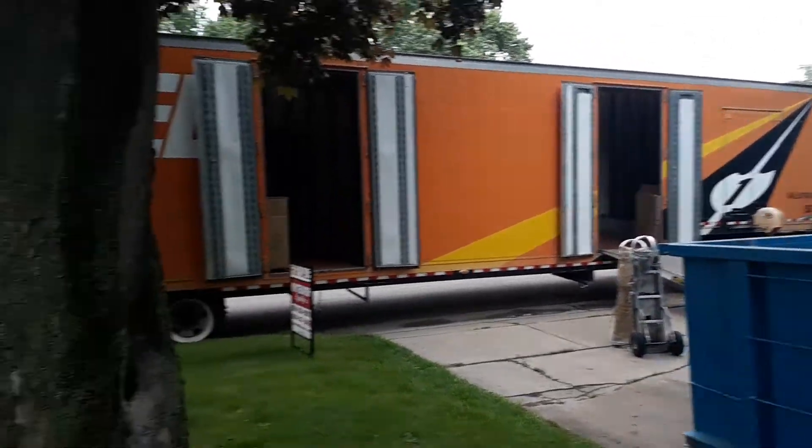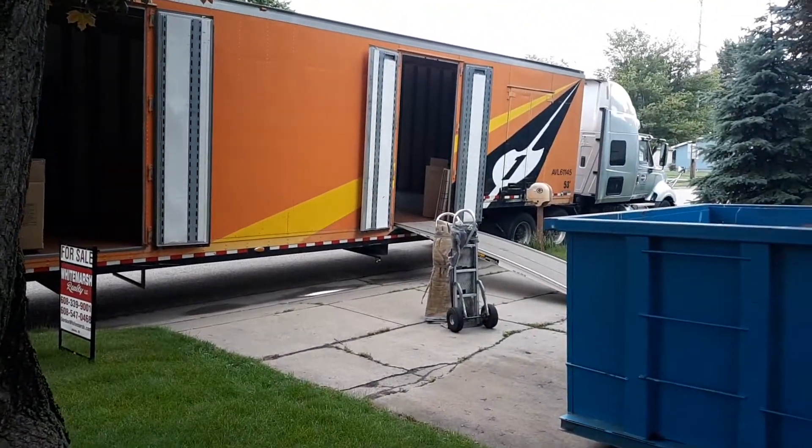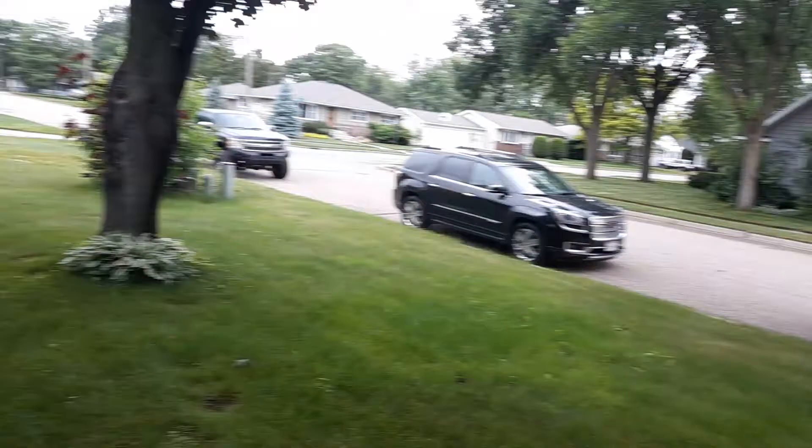It's moving day at Papa Bear's, and as you can see they've got the ramp set up and they're loading up.